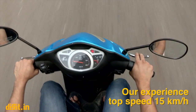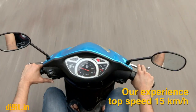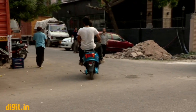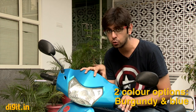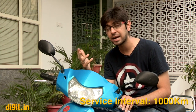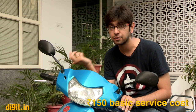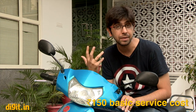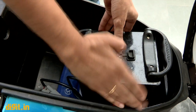In our experience, the bike reached a top speed of only 15 kilometers per hour. Add a pillion rider and the speed drops to 10 km/h — and we are two slim people. As for color options, the bike comes in burgundy and blue. Servicing is required every 1,000 kilometers, with a basic service cost of ₹150, not including any repairs or replacements.